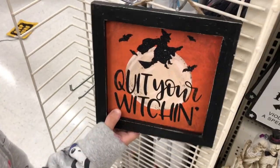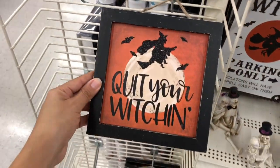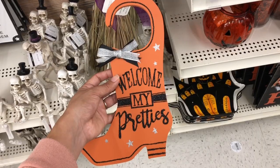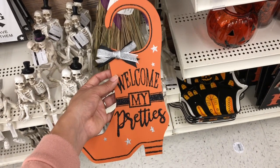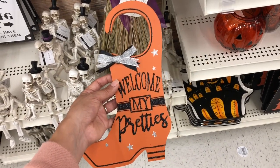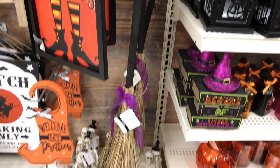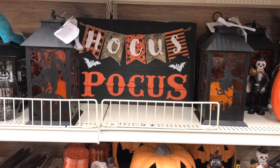Look at this sign, you guys — it's just $6! 'We Buy Your Witch In' — do you want to buy it? And then they have this little decor here that says 'Welcome My Pretties,' which reminds me of The Wizard of Oz. This is $10 and this sign here is just $6.